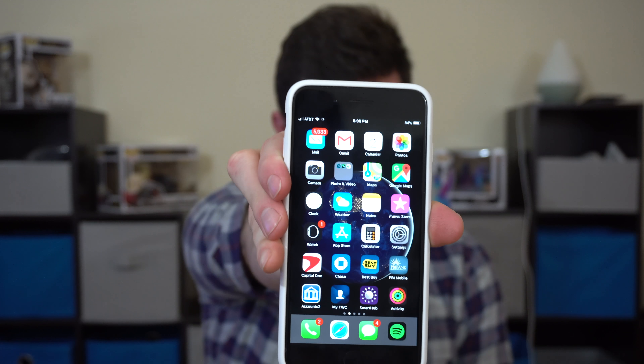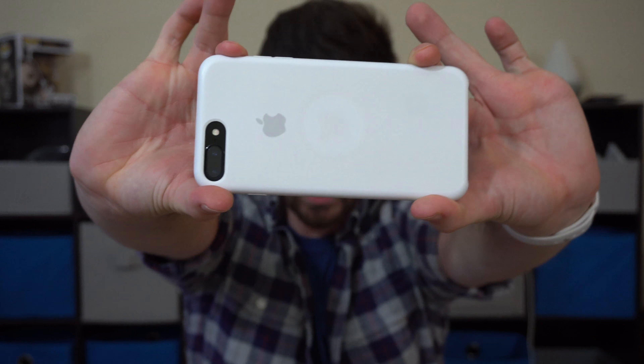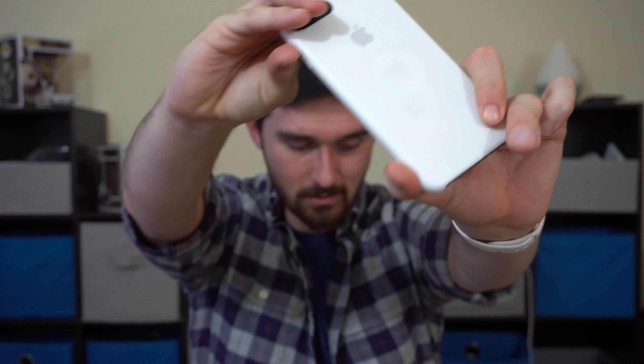Hello everyone, my name is Daniel and welcome back to Tech Right. I wanted to talk a little bit about following up with the iPhone X, or iPhone 10, whatever it's supposed to be called. As you can clearly see, I still have the iPhone 7 Plus jet black with the white silicon case on it, and I just can't possibly bring myself to get the 10.